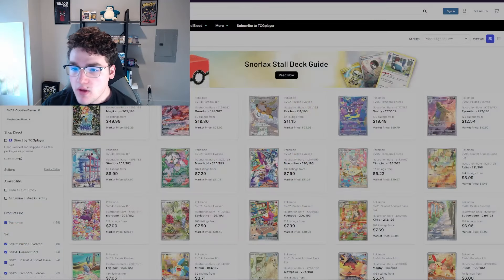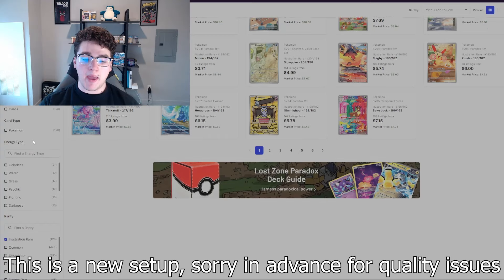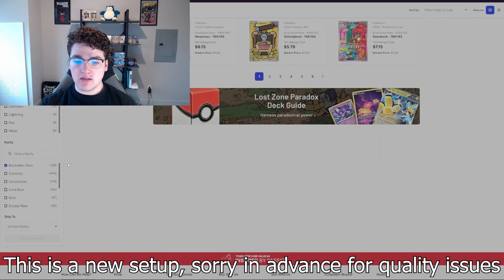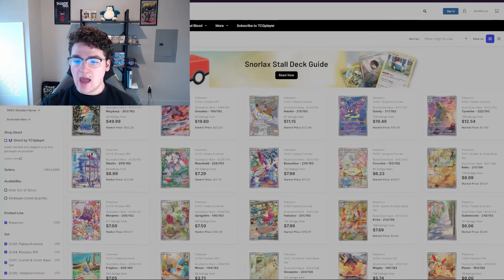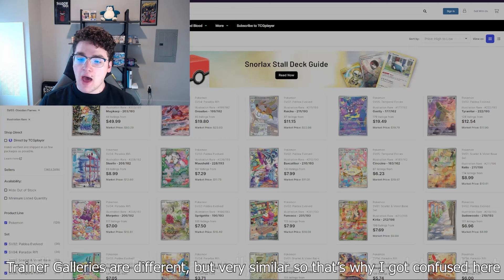I've limited the view to Scarlet and Violet base and a lot of the other Scarlet and Violet sets, focusing on illustration rares. I think illustration rares are a huge sleeper buy. They're a fairly new type of card — illustration rares and trainer gallery cards were introduced in the Brilliant Stars set from Sword and Shield — and I think a lot of them are extremely undervalued.